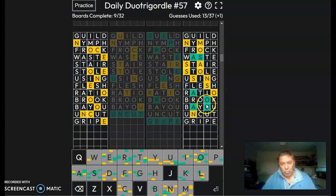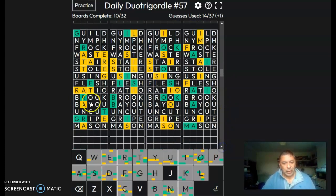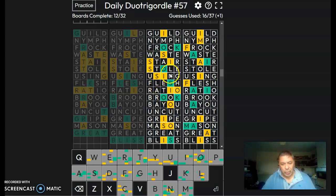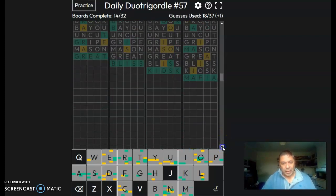M-A-S-O-N, Mason. Scroll down a little bit more. We've got G-R-E-A-T. Great. B-L-I-S — that's going to be bliss, isn't it? We've got an O-S-C-I — kiosk. And we've got an M-A-F — Mafia. That's another American one.